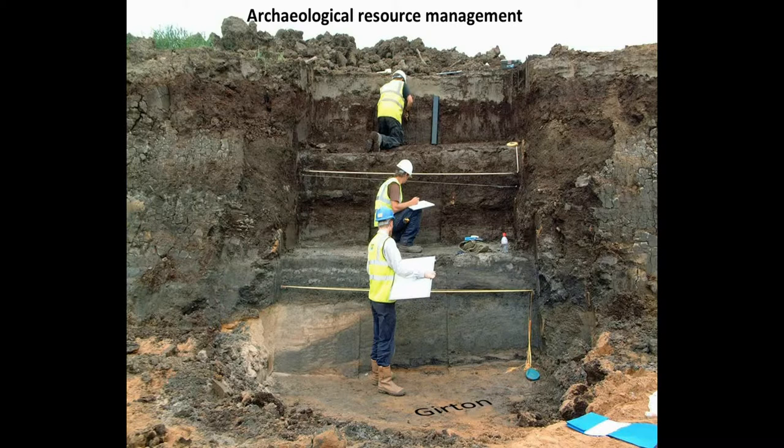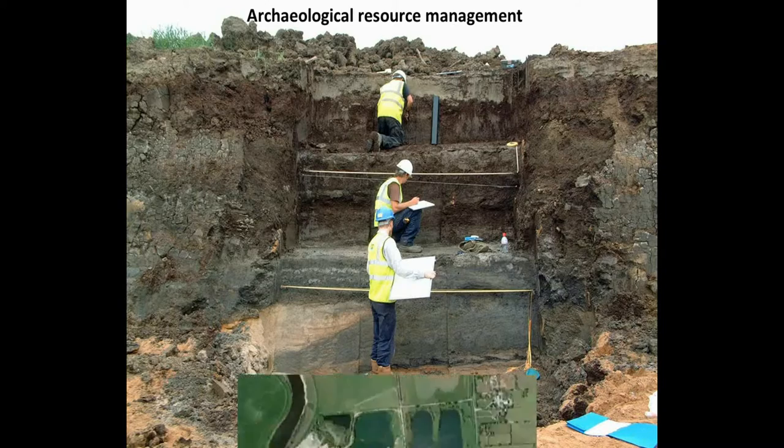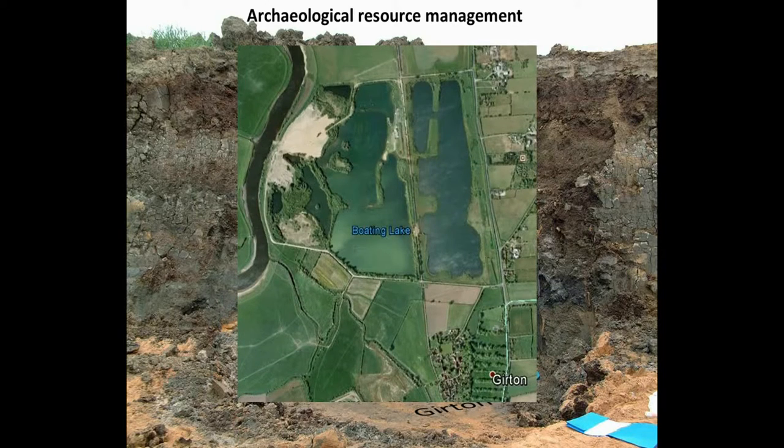Here's an example of a paleo-channel being investigated during gravel extraction. Fortunately that one did get recorded — a lot of them don't; they get taken out before any samples can be taken. And then eventually they look like this — there's no record of the paleo-channel anymore, it's just a lake, which is very nice for boating and things.